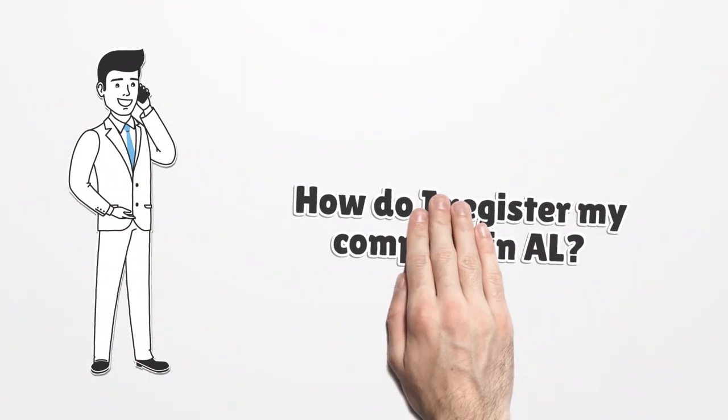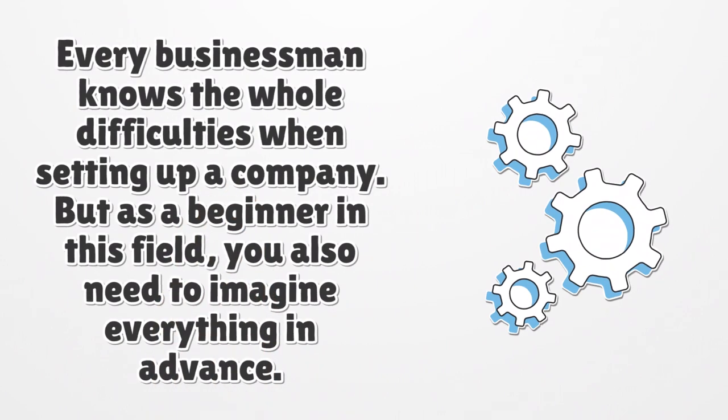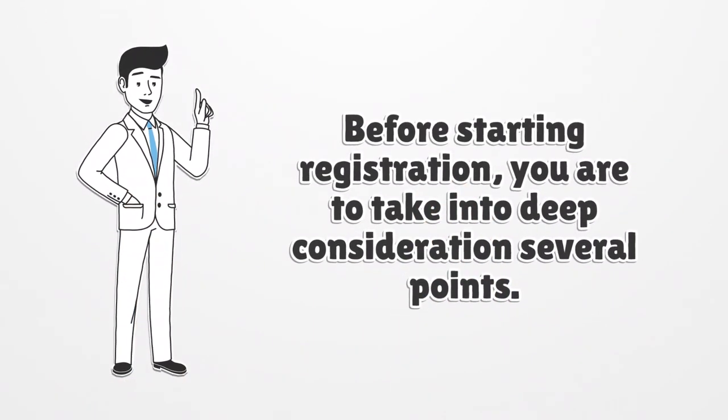How do I register my company in AL? Every businessman knows the difficulties when setting up a company. But as a beginner in this field, you also need to imagine everything in advance. Before starting registration, you are to take into deep consideration several points.